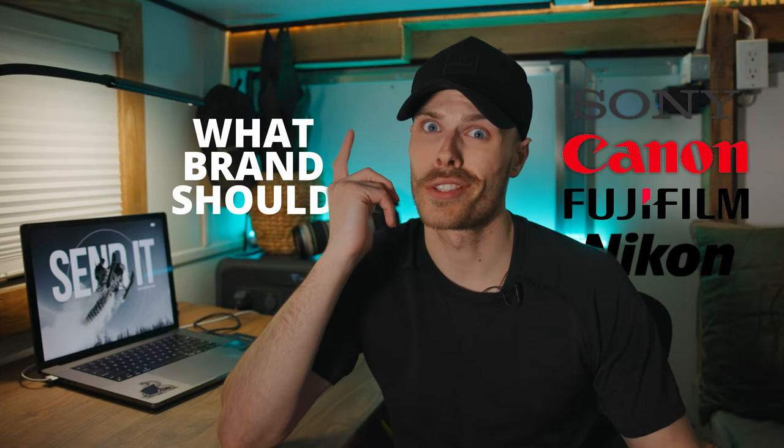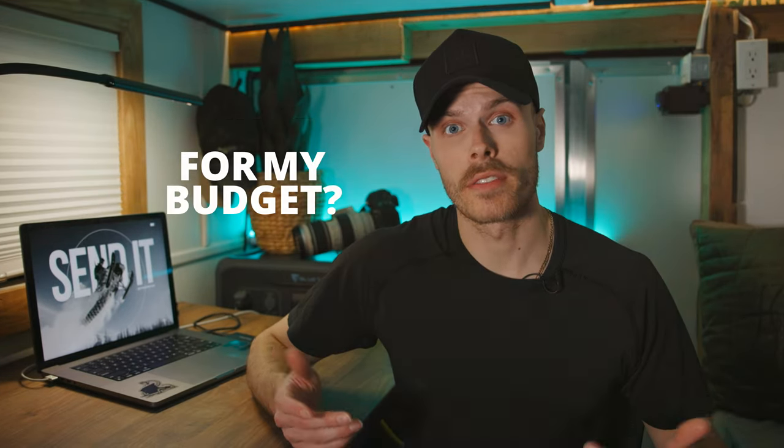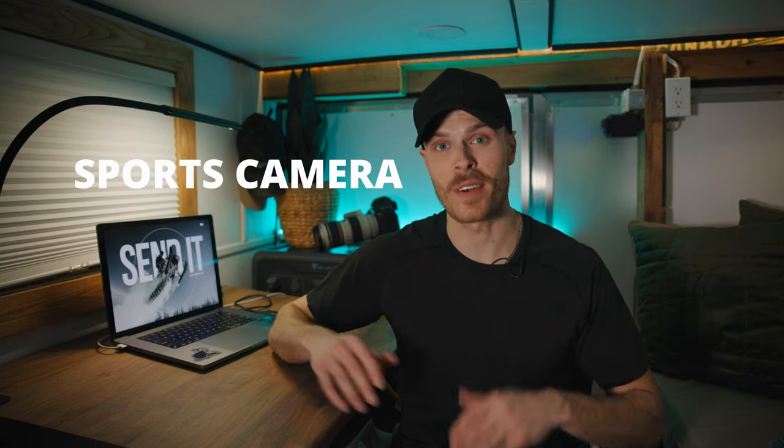What camera should I buy? What brand should I go with? What would you recommend for my budget? I've been asked these questions so many times, so I want to make a video specifically on what qualities make up a great sports camera.